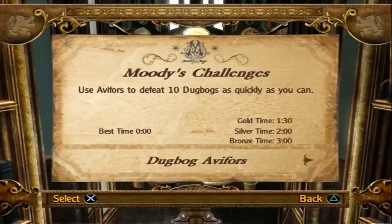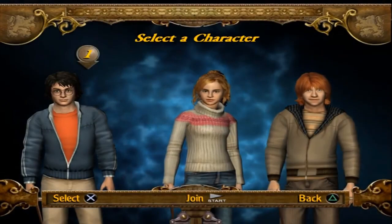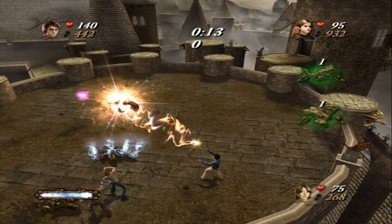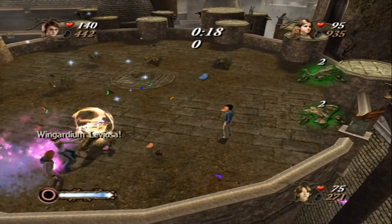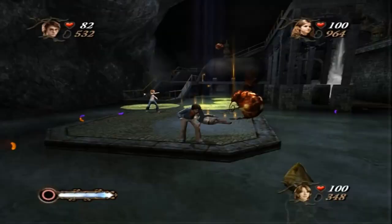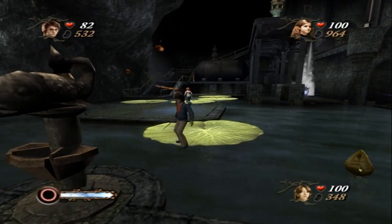Coming in at number 3, we have Harry Potter and the Goblet of Fire. Released in 2005, this game was based on the fourth book in the series and allowed players to experience the Tri-Wizard Tournament, interact with characters from the series, and cast spells in the game's action-packed battles. Players can participate in the various challenges of the tournament, such as dragon riding and underwater exploration, as well as engage in battles with characters such as Voldemort and the Death Eaters. This game also featured a robust spell-casting system, allowing players to cast spells with gestures that have different effects and strengths, adding to the fun.